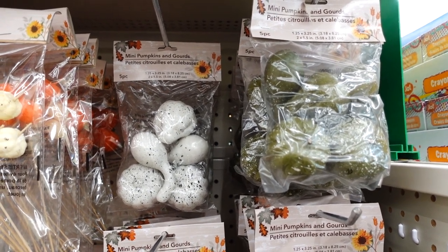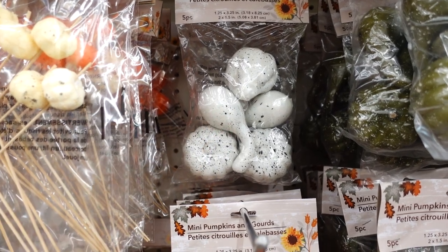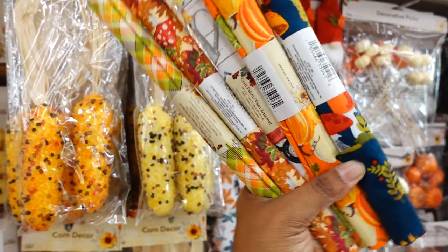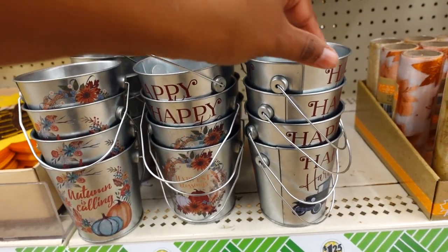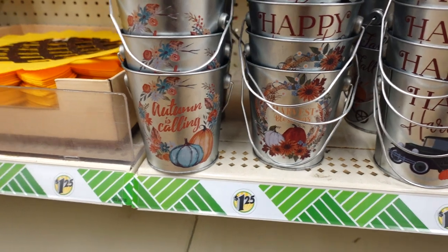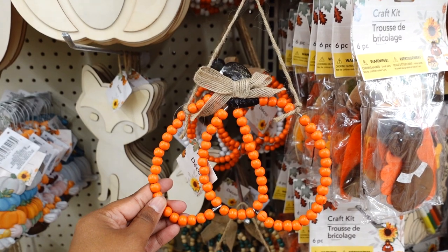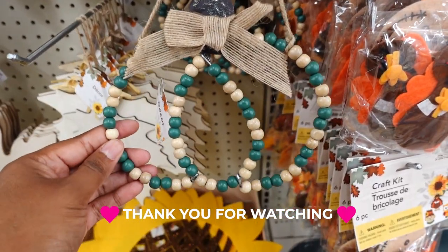Dollar Tree also has a five-pack mini pumpkins and gourds in different colors. I like this green one and this one — I think this one's gonna go by real fast. Then you still have the traditional color, and here's another color. They also brought the fabric back — I made pillows last year with them. They have a mushroom one as well. They brought the buckets back — this one says Happy Harvest, Harvest Blessing, and All Is Calling. Dollar Tree has these back — I bought all of them last year. They have this color, this color, white, and also this color.